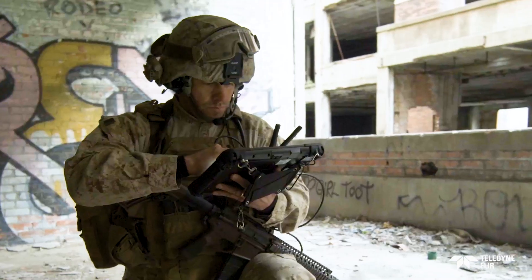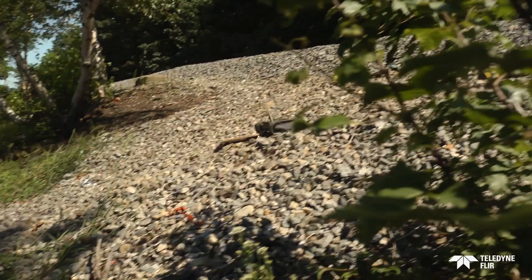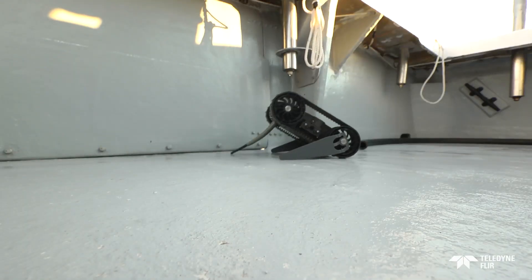First Look allows operations where other robots can't fit or maneuver. It climbs steps, rolls over obstacles, and turns in place to overcome challenging conditions. If the robot lands upside down, it can be self-righted.